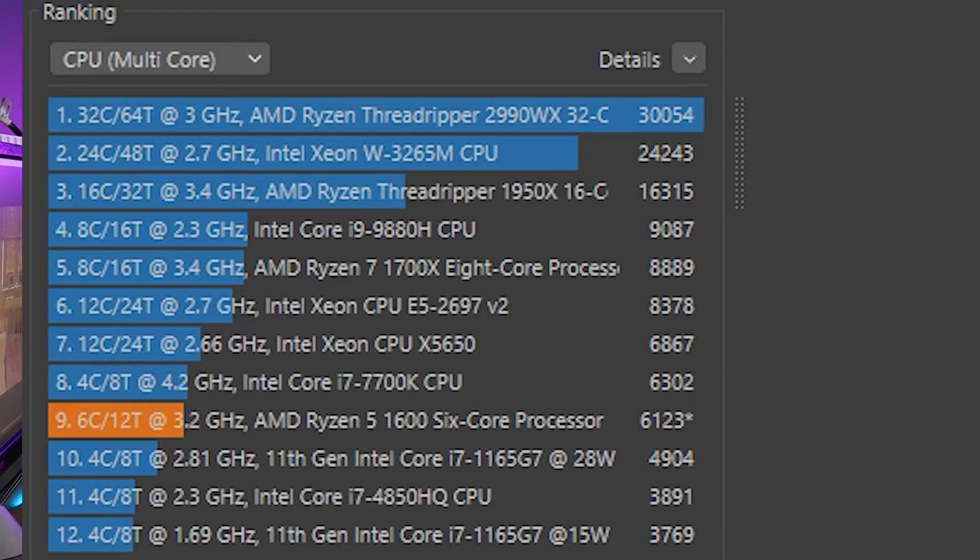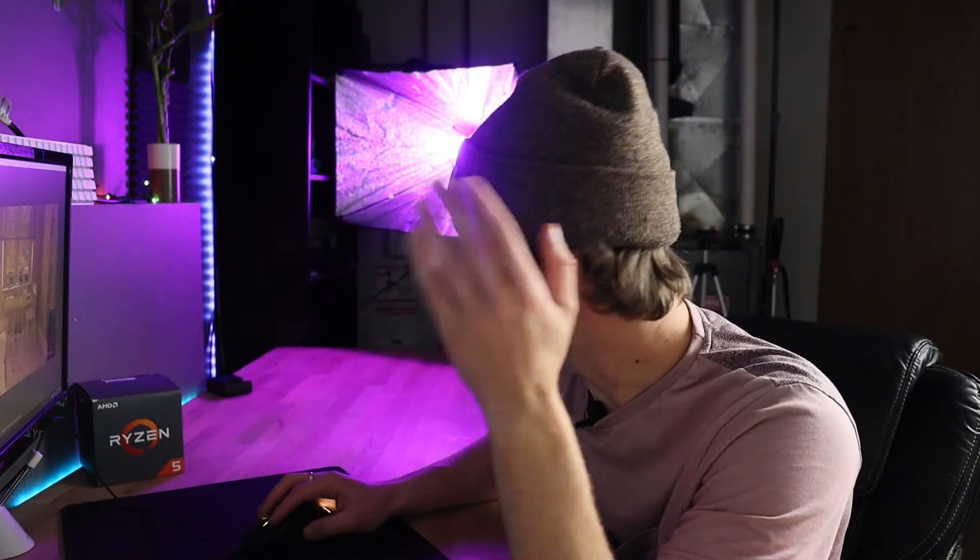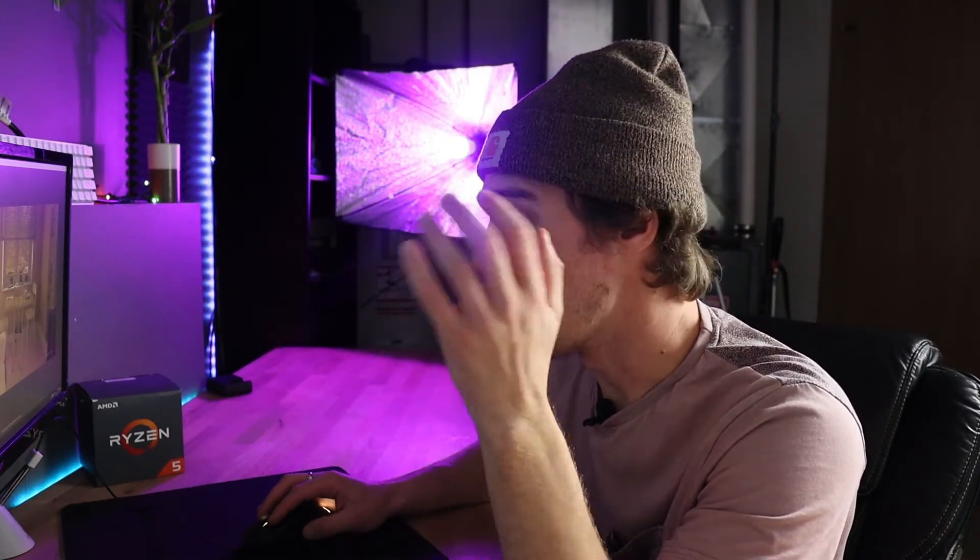The stock score came in at 6,218, compared to the Intel i7-7700K at 6,300 — so just 80 points less than that processor, which is absolutely insane performance for an $85 Ryzen 5 1600 AF. Now we're going to head into Ryzen Master, find a good stable overclock, run Cinebench again, run Prime95 to make sure it's stable, and then start testing some games.